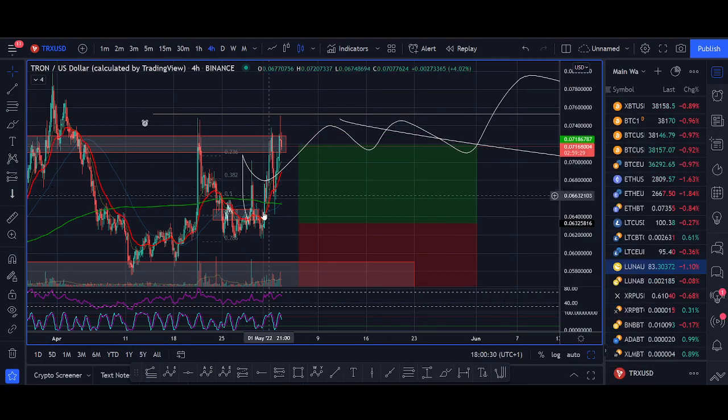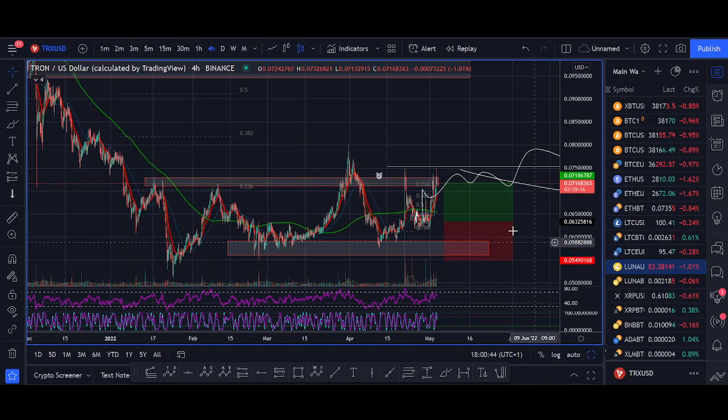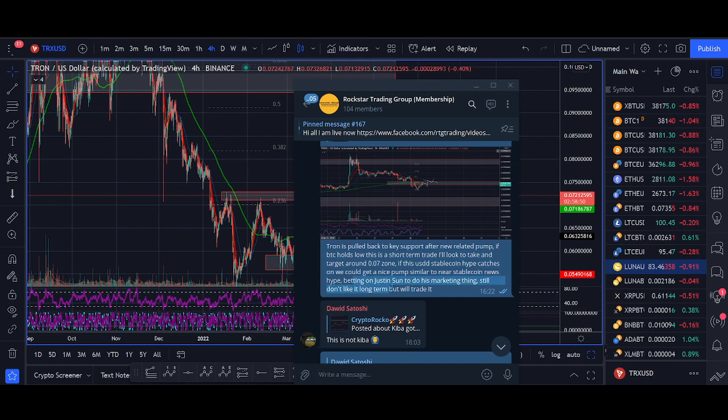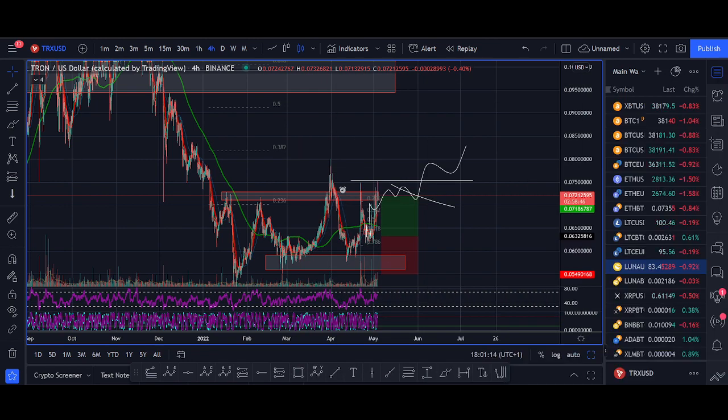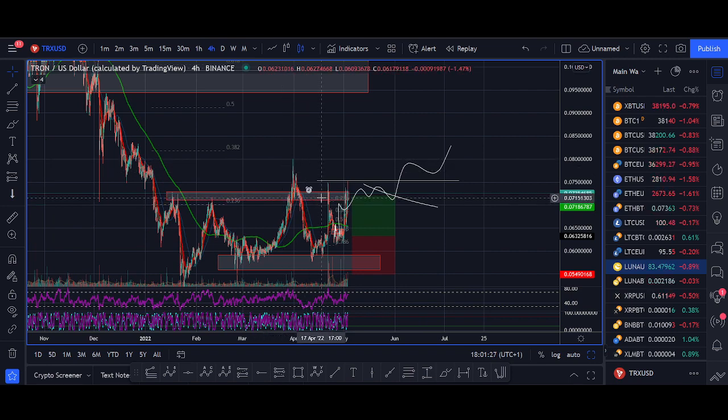On Tron: I bought during the live stream and it was a nice long that hit target. If it breaks out again I'm looking to buy again — nice consolidation setup. The best trades we take are news-related, and Tron has the USDD hype around it. You don't want to bet against Justin Sun — he's a marketing genius. Although I'm not a big fan personally, he's known for copying Ethereum and EVM, but if he can implement this stablecoin and is offering more APY than Anchor Protocol, that could be a bullish narrative.